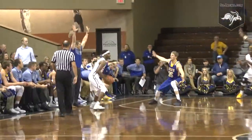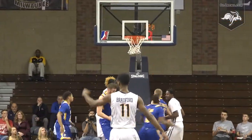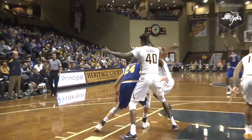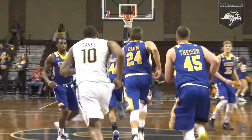Cromer way out right side, skips it to the left wing — Devontavius Payne, open three left of the circle, and the southpaw hits it. Lobs it out top to Howell, mid-right post Dom backs down the defender, turn around, blocked from behind. Dom caught it in mid-air and put it back up and in.